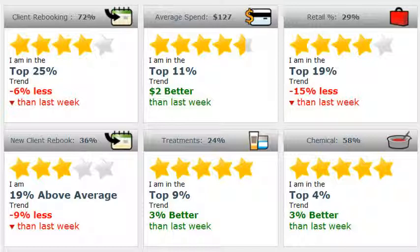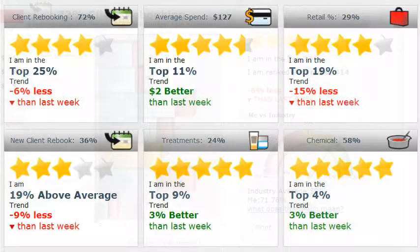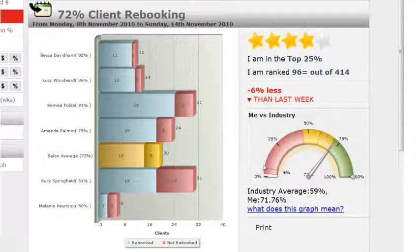Use Benchmark to instantly see where your salon does well and where it can improve. Anonymously compare your performance against similar salons, or the industry as a whole. But don't worry, Benchmark always keeps your information private. You don't see anyone else's individual data and they don't see yours. It's totally confidential.